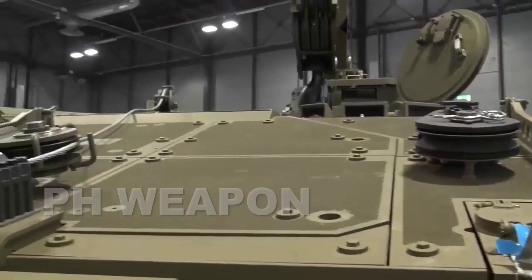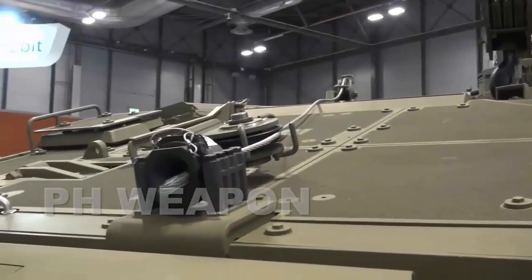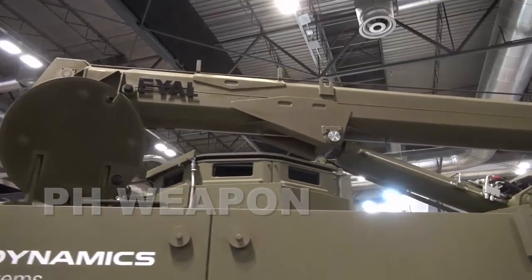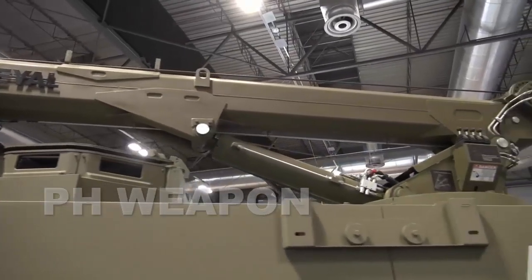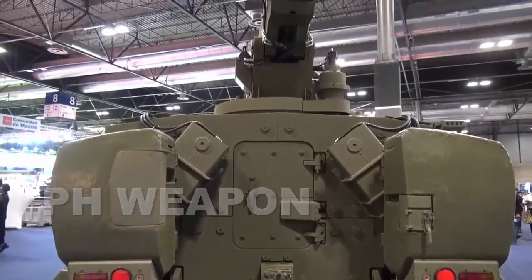The ASCOD Pizarro 2 is the Spanish variant's latest version of the ASCOD, with the Spanish Army receiving the Castor Sapper's vehicle, which appears to be externally similar to the ones delivered to the Philippine Army.